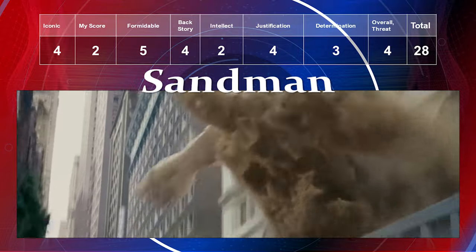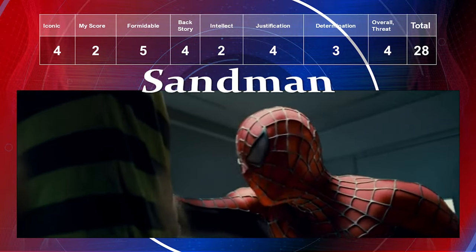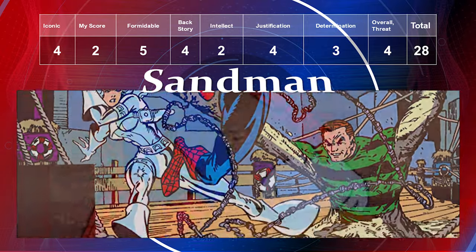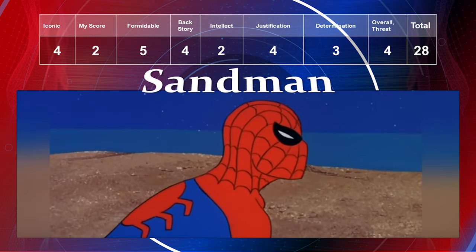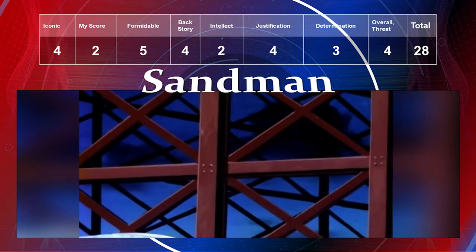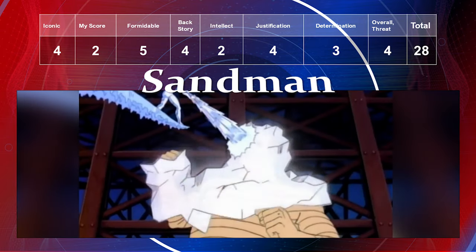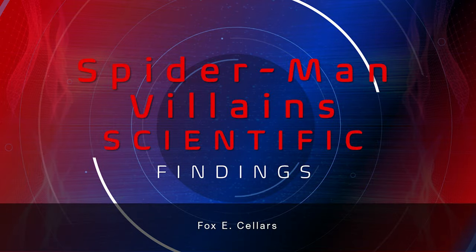Sandman rounds out the Spider-Man top 11. He's iconic — a four. I never really liked him so my preference is a two. Formidability a five. Backstory a four, intellect a two — he's a street-level character. Justification is a four because he's robbing to save his daughter. Determination a three, overall threat a four, giving him a total of 28.